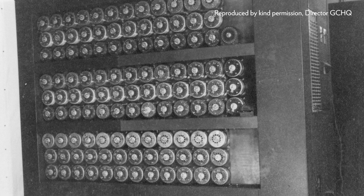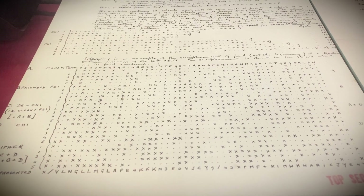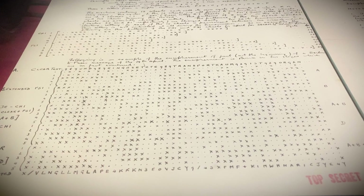Bletchley Park turns to recent recruit Max Newman, who was previously at Cambridge University. He had joined Bletchley Park in the summer of 1942 and was already working in the Testery, the section working on hand-breaking of Lorenz. He was established in a team which, in typical Bletchley style, was known as the Newmanry after his name.